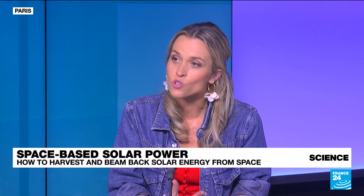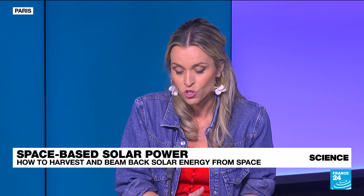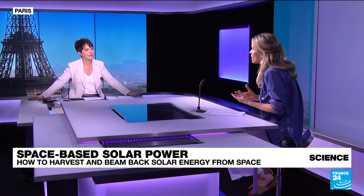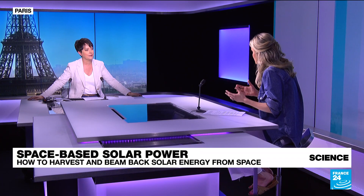Solar energy is indeed a key renewable energy when it comes to fighting global climate change, but it faces numerous challenges here on Earth. First is intermittency because of the day-night cycles, but also because of weather conditions — if you have clouds, you simply don't have electricity anymore. There's also the need for efficient energy storage solutions and a very high initial cost of installations. This is why, for several decades now, scientists have been trying to harness solar power directly in space.